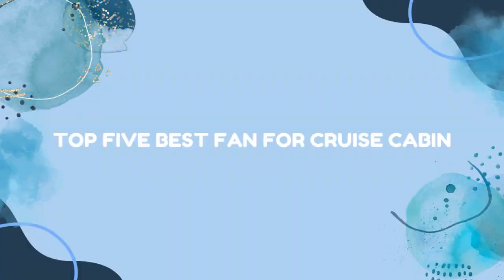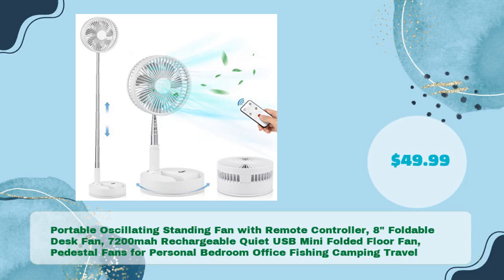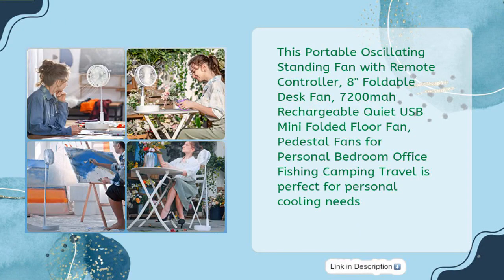Top 5 best fans for cruise cabin. First up: the portable oscillating standing fan with remote controller — 8 inches, foldable desk fan, 7200mAh rechargeable, quiet USB mini folded floor fan, pedestal fan for personal bedroom, office, fishing, camping, and travel — in just $49.99.